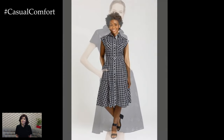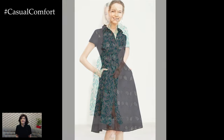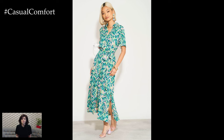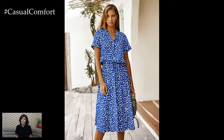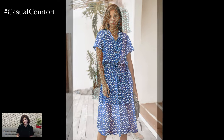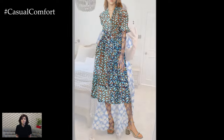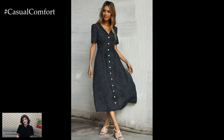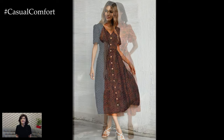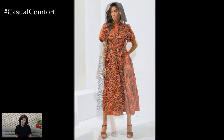Its flattering silhouette, combined with the vibrant energy of summer prints, makes it a favorite among women of all ages and body types. Whether worn casually during the day or dressed up for an evening event, this dress offers endless possibilities for self-expression and comfort. As fashion continues to evolve, the A-Line shirt dress remains a beloved staple, celebrated for its timeless appeal and adaptability. By embracing sustainable practices and inclusivity, this dress not only enhances our wardrobes but also contributes to a more ethical and positive fashion industry. As we look forward to the sunny days ahead, the summer print A-Line shirt dress will undoubtedly continue to be a cherished part of our seasonal attire, bringing joy and style to every summer adventure.